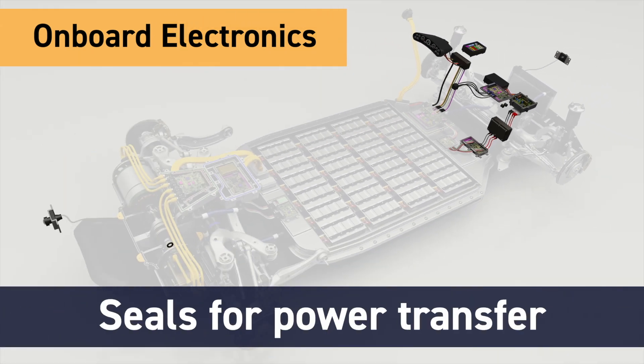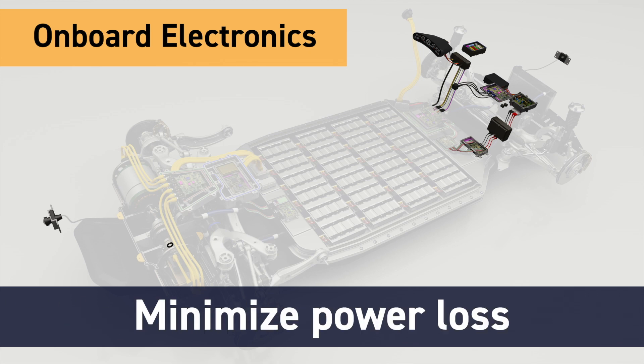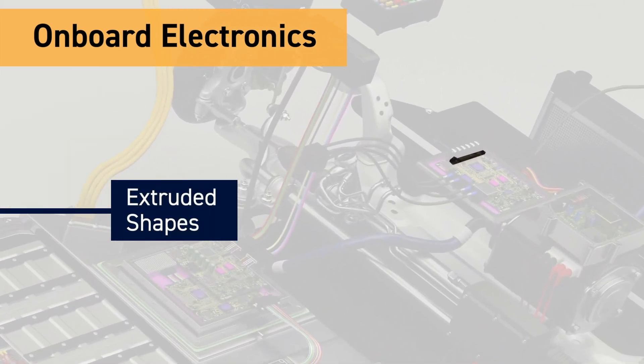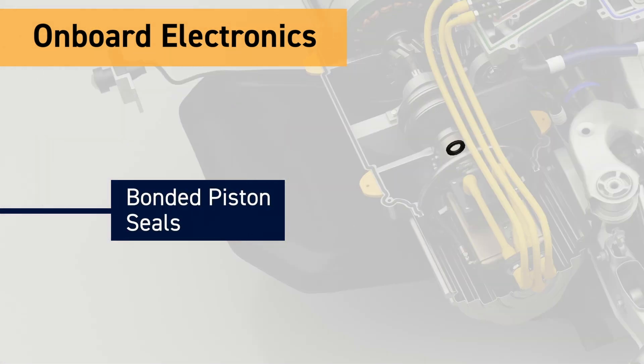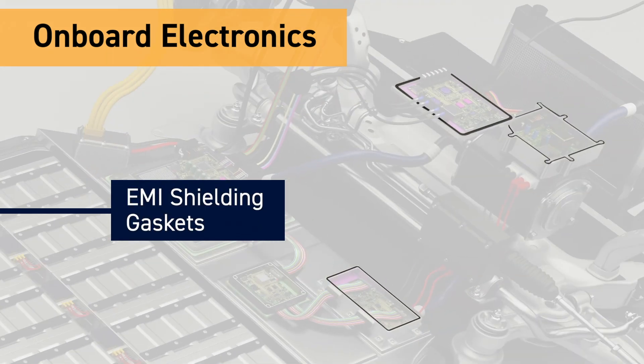Power transfer in vehicle electronics requires a variety of seals to ensure that fluids remain in, the environment remains out, and power loss due to drag remains at a minimum. Parker's innovative solutions for gearing and power transfer include extruded shapes, molded press-in-place seals, fluid transfer seals, bonded piston seals, and EMI shielding gaskets.